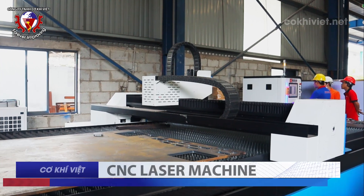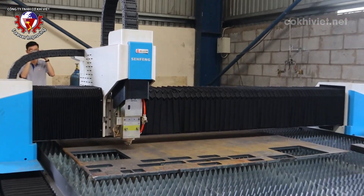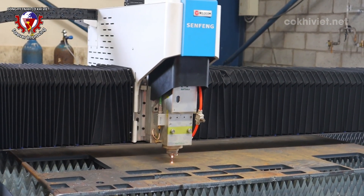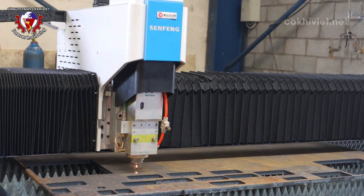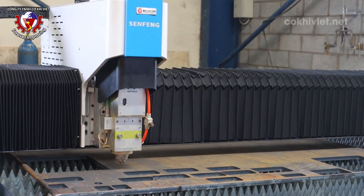CNC Laser Cutting Machine: The CNC Laser Cutting Machine is used to cut and process metal sheets or other materials to specific designs and sizes with extreme accuracy. As a result, Viet Mechanical's products are highly finished, with details cut and processed quickly, reducing production time.